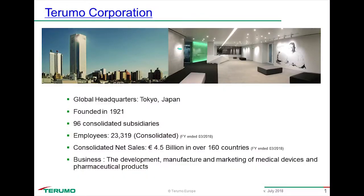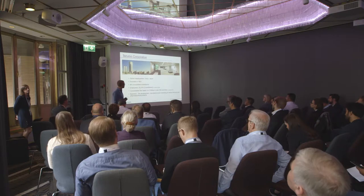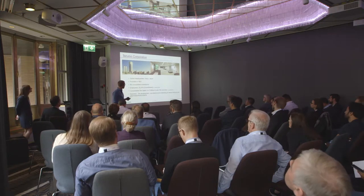We're working for Terumo Corporation, which is a Japanese medical devices company, headquartered in Tokyo, globally active, about 5 billion euro in sales across the world. We're focused on creating, building, and selling medical devices — everything we do is around hospitals.